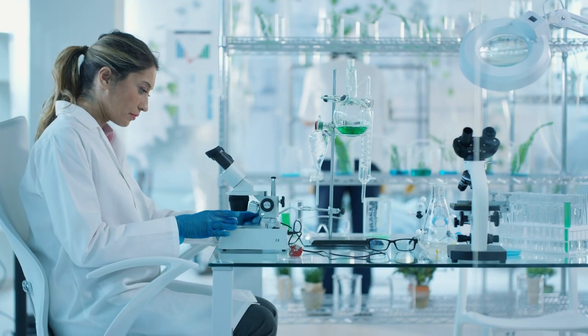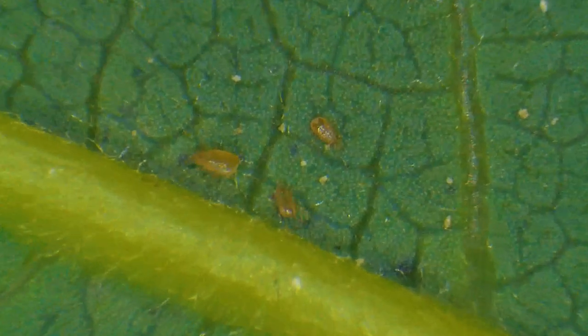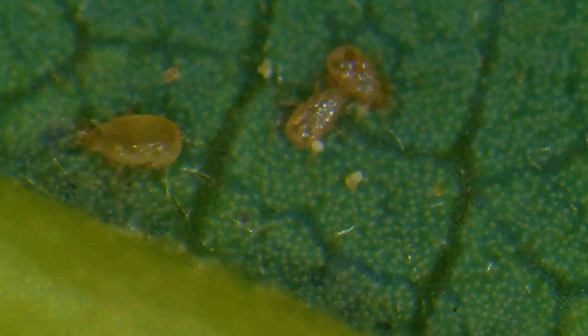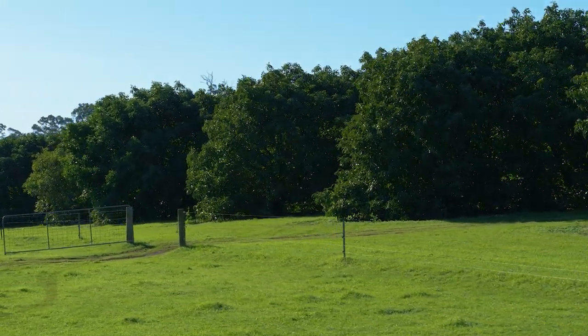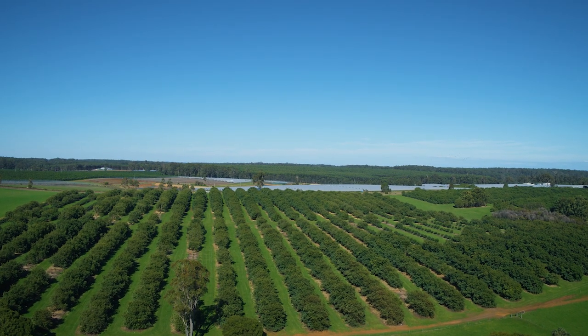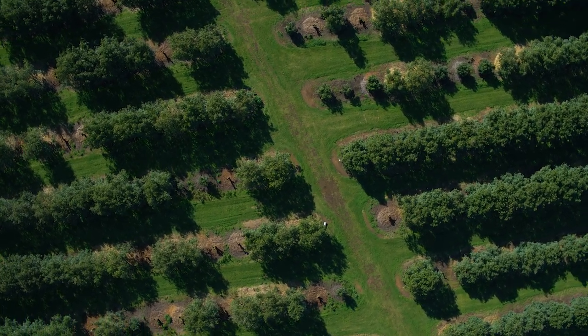Our interest and the growers' interest is to reduce the chemicals, but putting out these prey mites or predators on every tree in an avocado orchard is very hard. It's not like strawberries where you can release quite easily. These trees are six metres tall and it's very big acreage down here. Manually putting them out with an avocado picking machine is possible but very hard.